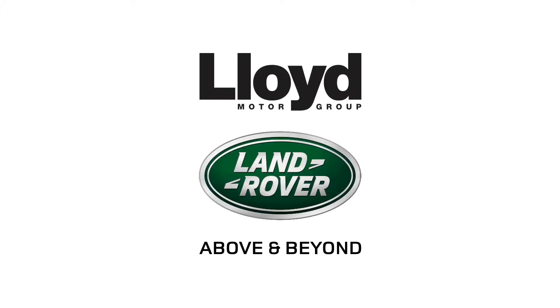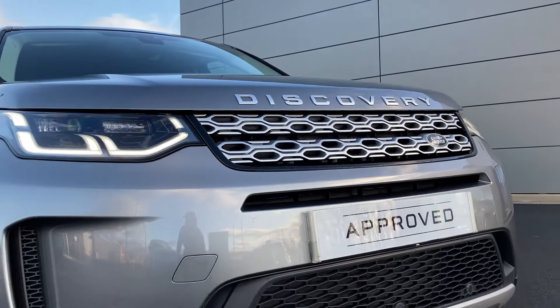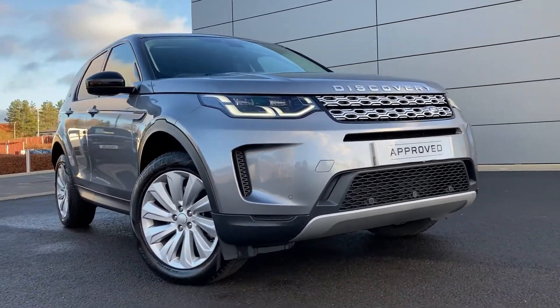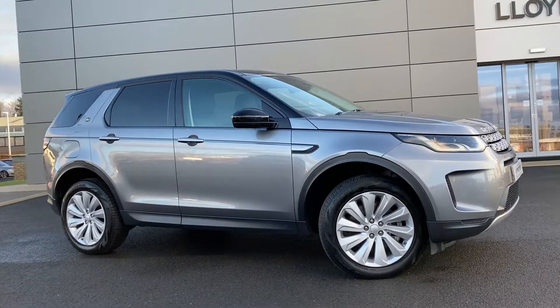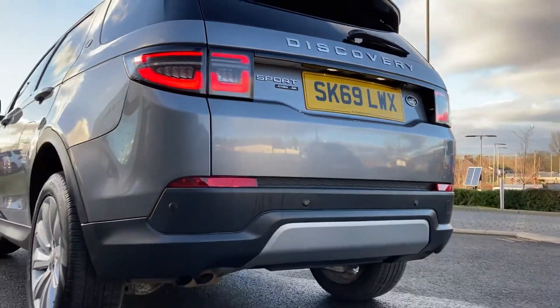Just arrived onto our forecourt here at Lloyd Land Rover in Kelso, we have this very well presented Discovery Sport 2.0-litre D180 SE, finished in metallic Igergrain exterior paint with 19-inch 10-spoke silver alloy wheels.